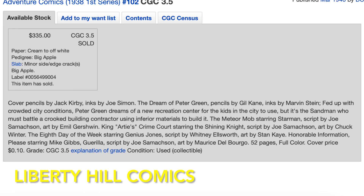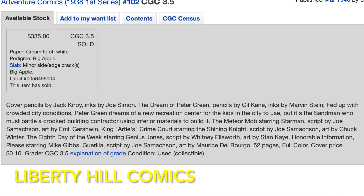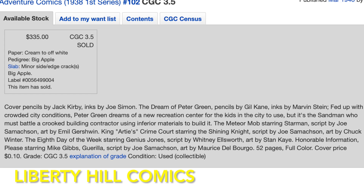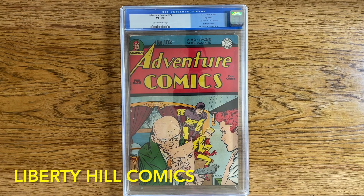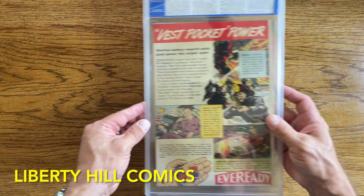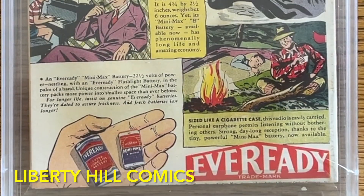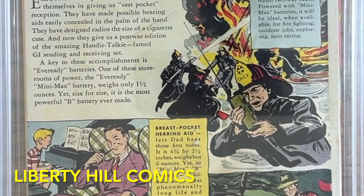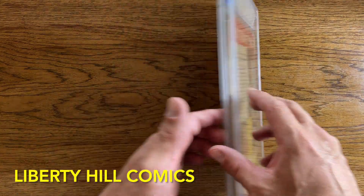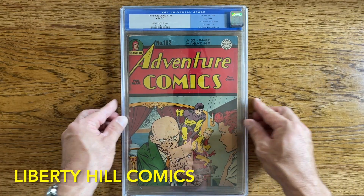I purchased it directly from Lone Star Comics in late August for $335 plus shipping and taxes, which came to $371 out the door. With rare and special books like this, I consider myself fortunate to be able to acquire them at or slightly below the market price. Given that there are only 18 copies of this comic book in the census and I was able to acquire the Big Apple Pedigree copy — purchased directly from the newsstand by James Hilton himself — I was delighted to be able to add this book to my collection at this price.